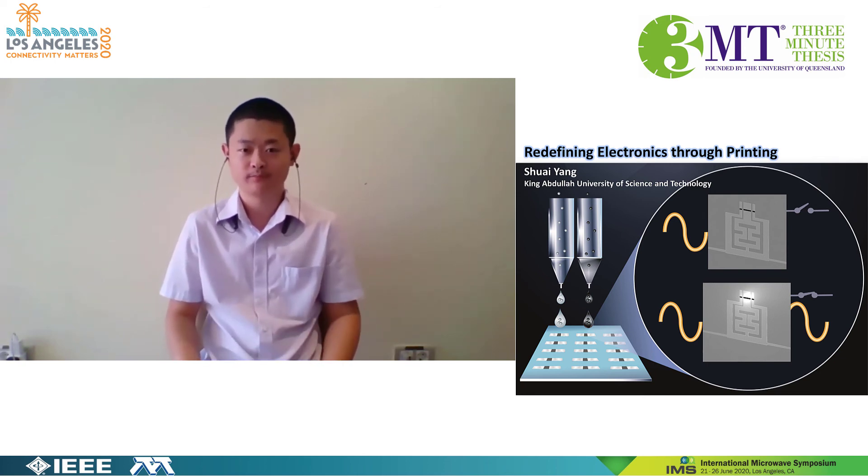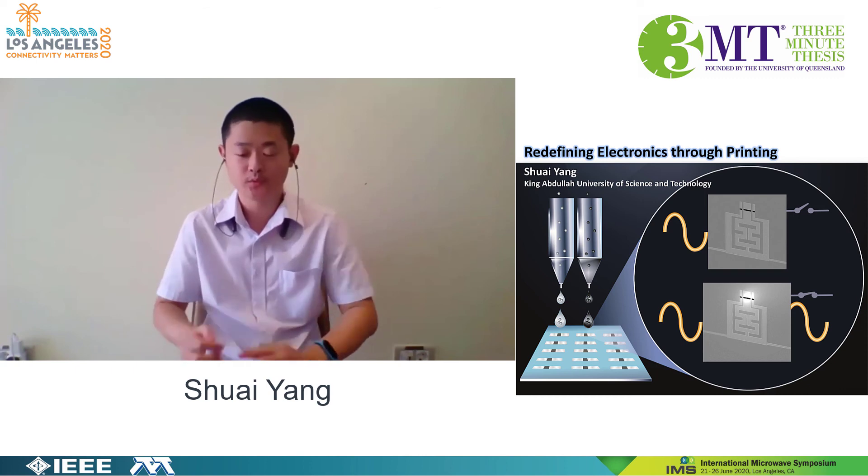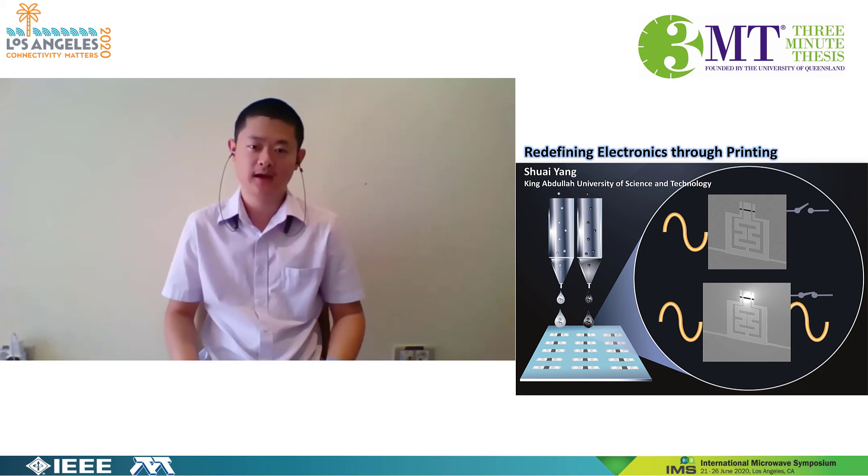To conclude, our printable filter is multi-functional, low-cost, and flexible. It is a big jump to our next generation of smartphones and to other electronic devices as well.